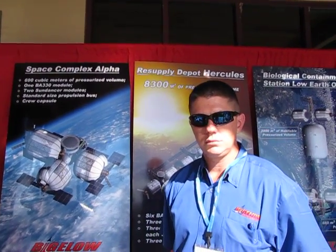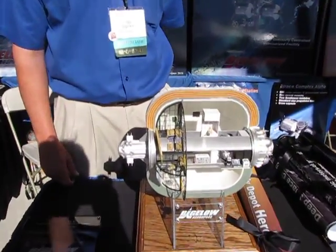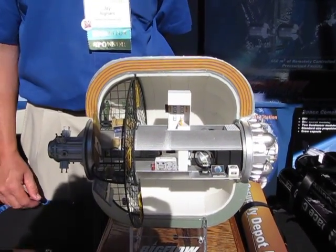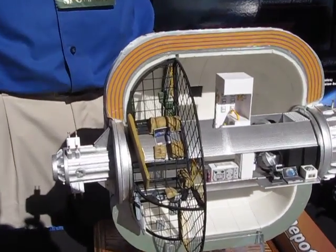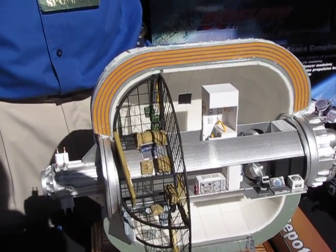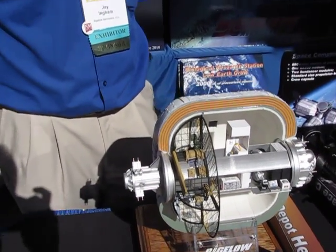Now we've got some cutaways of some of the modules here, so why don't we go through those? This first one is the Sundancer vehicle. Again, this is about 180 cubic meters — roughly 20 feet long inside and about 22 feet in diameter inside dimensions. It's capable of three people. All of our systems are designed to be self-contained, so each one of them has its own galley and toilet facilities and its own power generating and communication equipment as well. So each module could be self-contained, but as a station they add to the redundancy scheme, so that if we have problems in any of the systems on any of the vehicles, they can go use any of the other vehicles.